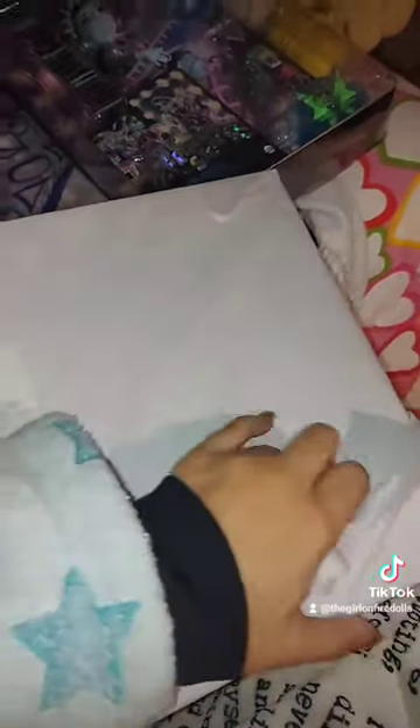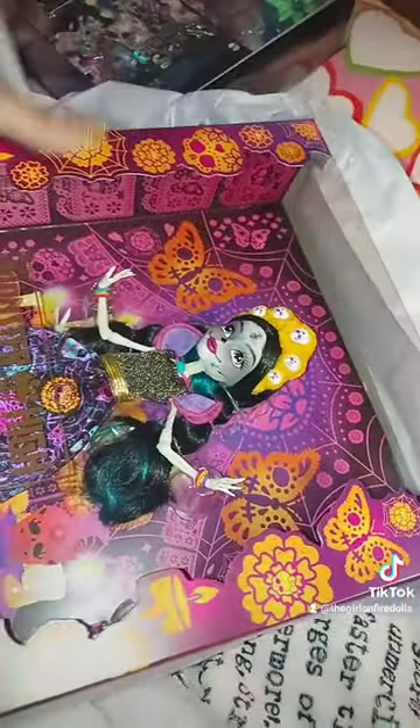I'm still waiting for Draculaura Neon Frights, and I think that's pretty much it for dolls I'm waiting for right now. I definitely want to try to catch up as fast as I can before new dolls start coming out. Today we also got new pictures for all the Skullmade Secrets Monster High dolls — like Abby, Twirlight, Draculaura, and Cleo.